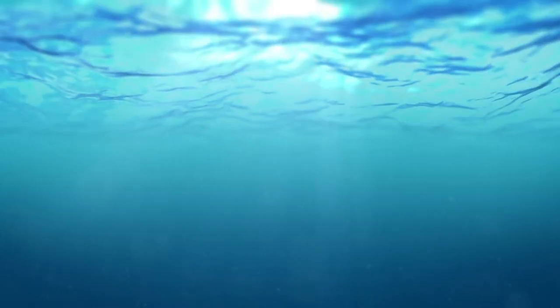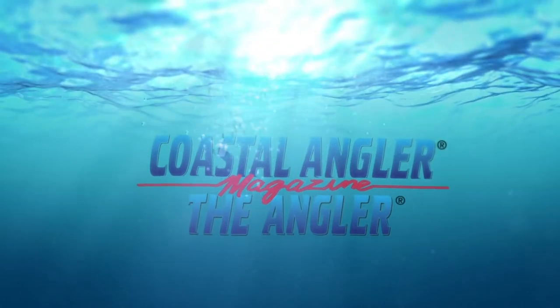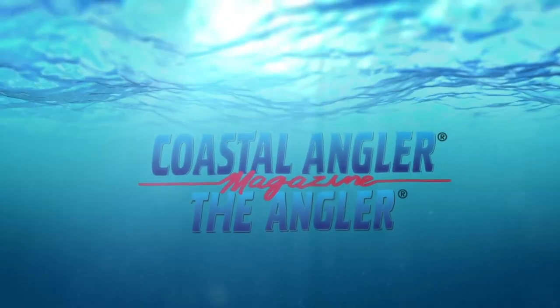Coastal Angler Magazine — find your outdoors here. Hi everybody, welcome to ICAST 2018. We are here with Keith from Outdoor Technologies.